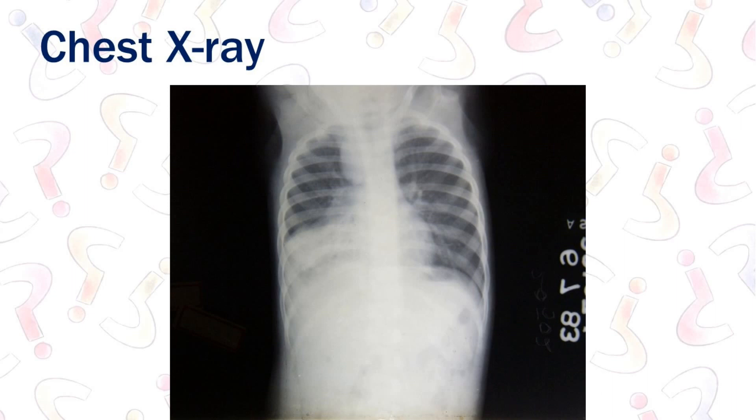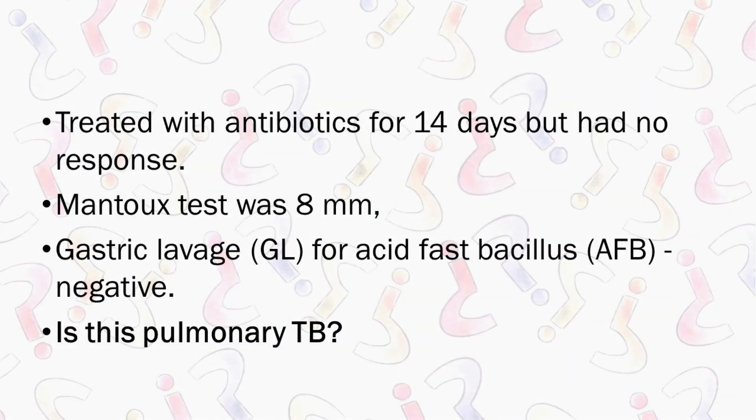So what will you do? You will start Amoxicillin. This child had 14 days of antibiotics with no response. So you are thinking of non-resolving pneumonia, and you will work up for TB.